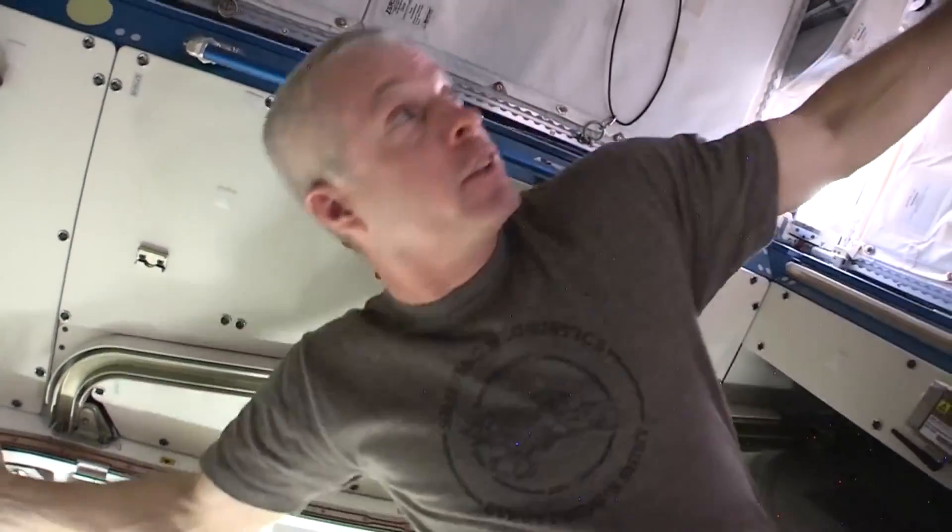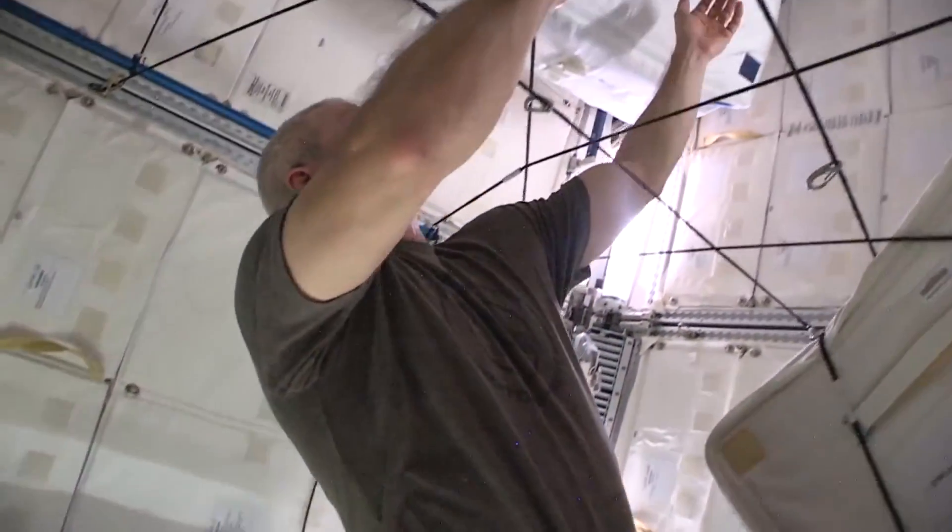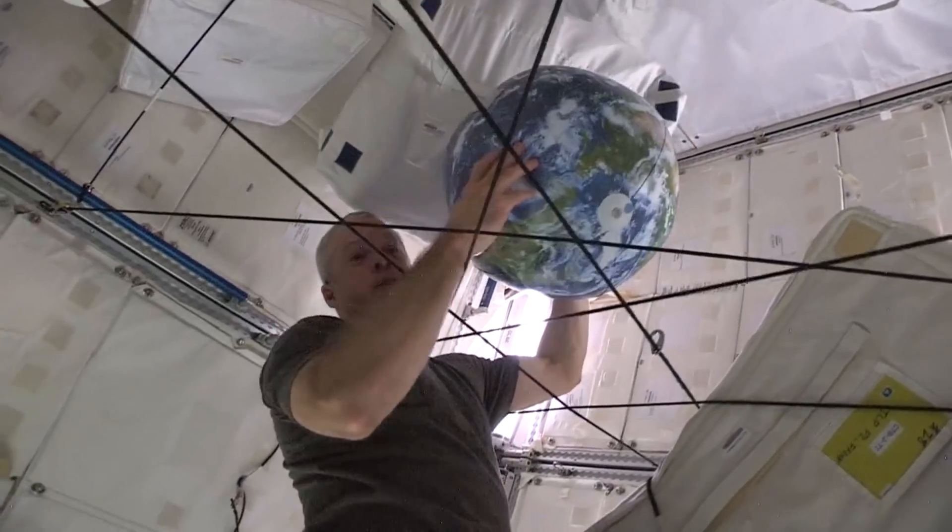If you can't look out the cupola and you want to see earth, you can come in here and get your little view of earth.